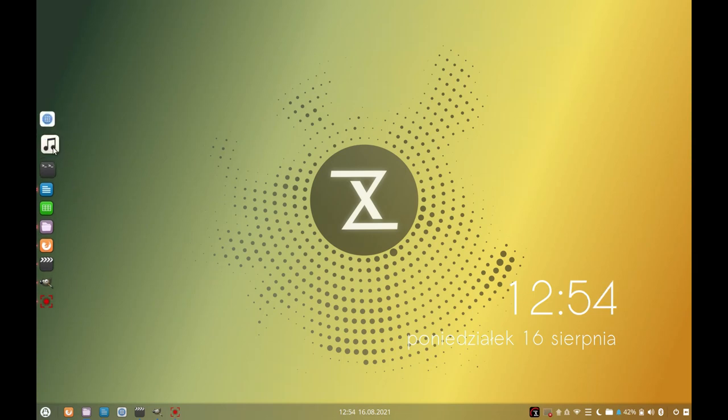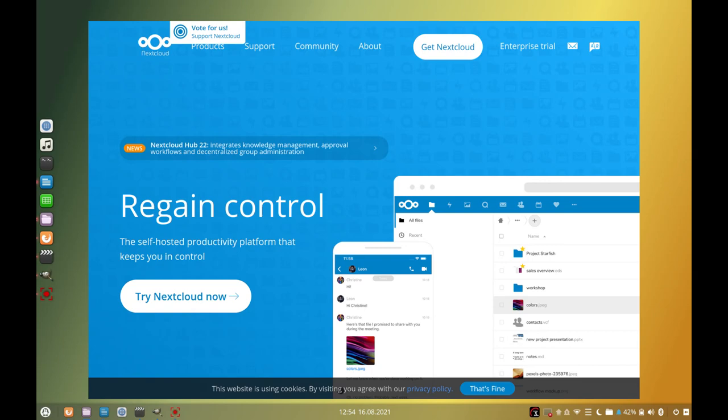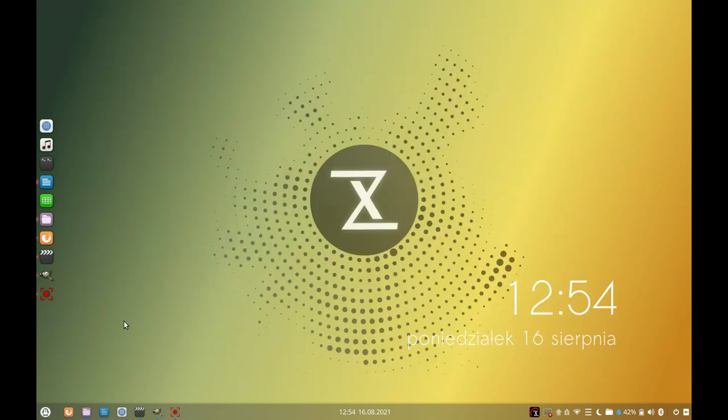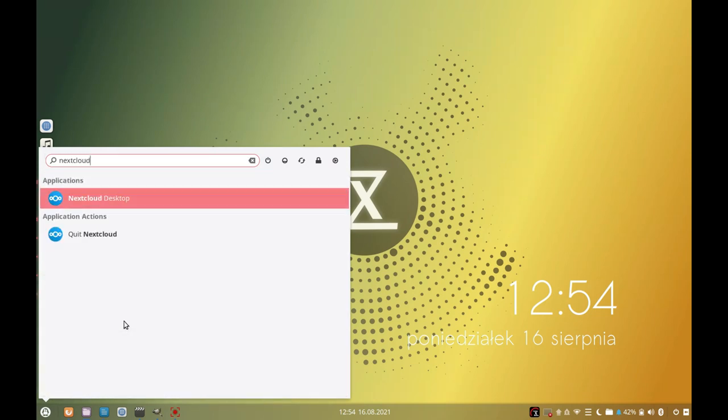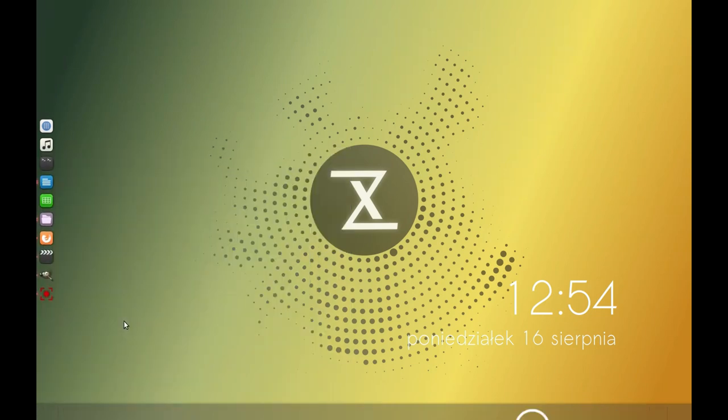The inclusion of both Plank — which is what this is called — and the bottom panel means you get all the icons twice. I was slightly baffled why someone would choose to do that until I installed the NextCloud client. I can't live without it, so it was practically the first thing I did. It turns out the NextCloud taskbar icon breaks the bottom panel completely. It's a good thing we have Plank now, isn't it?